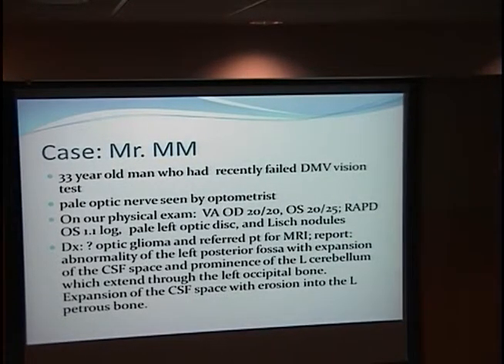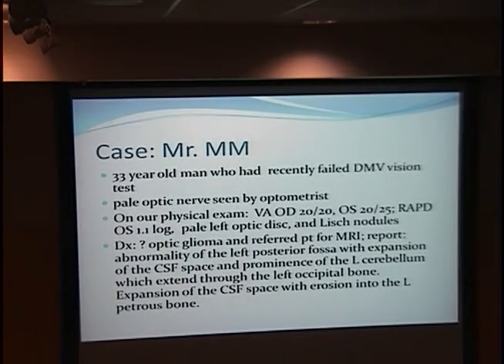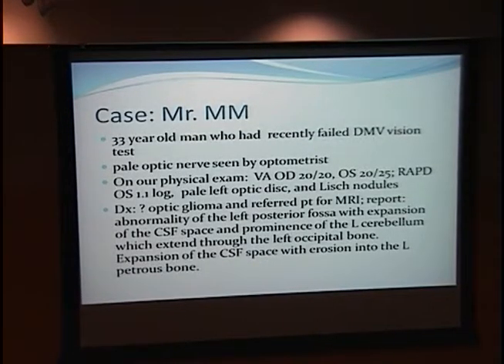We thought he probably had an optic glioma and sent him for an MRI. The report I saw last night shows erosion to the petrous and occipital bones, but no glioma, so we will need to get his MRI and look at it further.